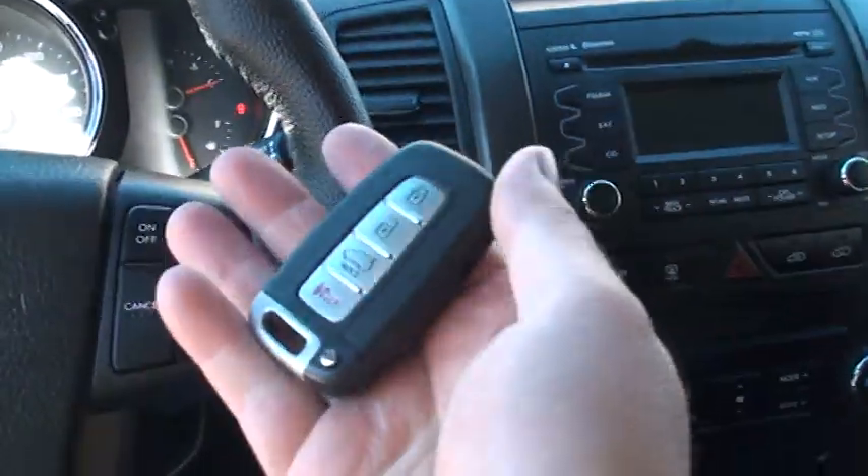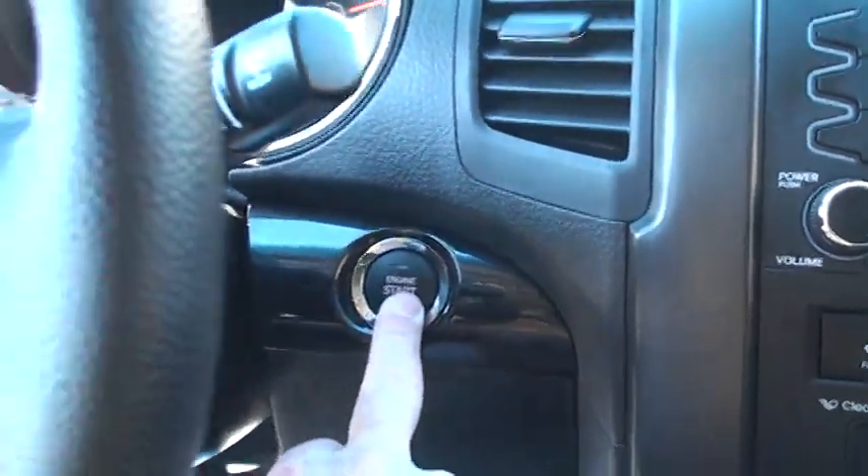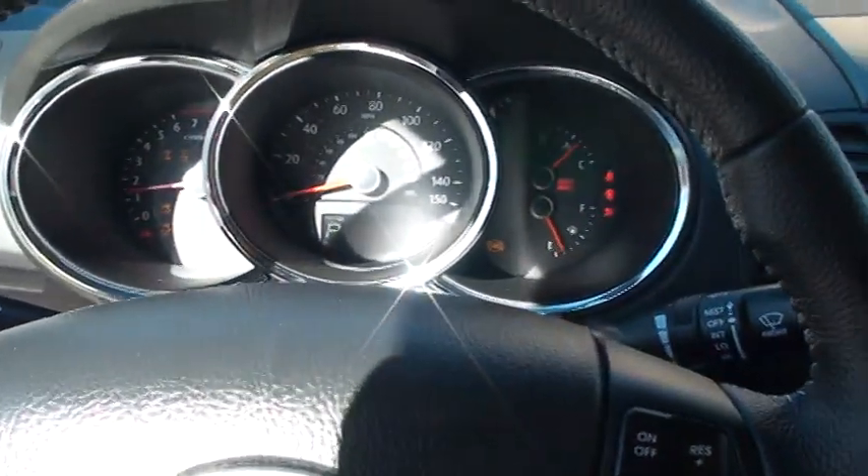It's got a push start button. All you do is keep the key in your purse or pocket and push start right here. Cranks right up.